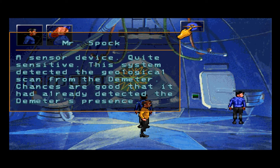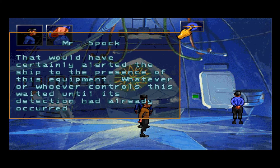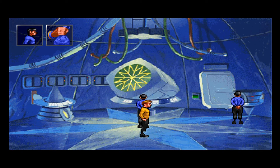And now the big corner — a sensor device, quite sensitive. This system detected the geological scan from the Demeter. Chances are good that it had already detected the Demeter's presence. Then why not scan the Demeter immediately? That would have certainly alerted the ship to the presence of this equipment. Whatever or whoever controls this waited until its detection had already occurred. Also, we can't decide how we want to pronounce the name of that ship.